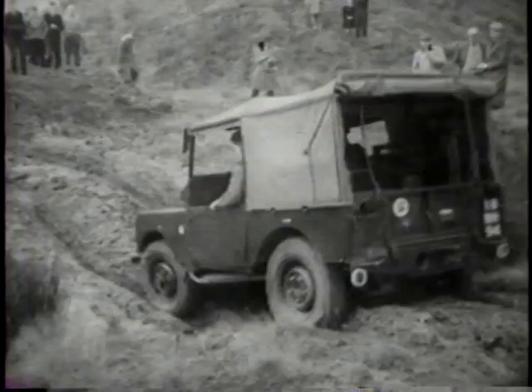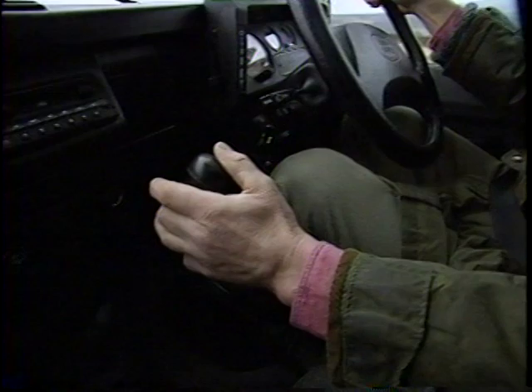The commonest mistake is to tackle the tricky bits too fast with two high revs. A Land Rover, like any other mount, mechanical or horseflesh, gives of its best when each obstacle is approached intelligently and not in a mad rush.